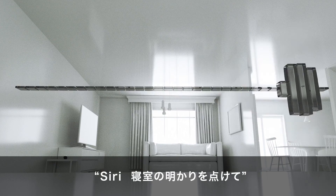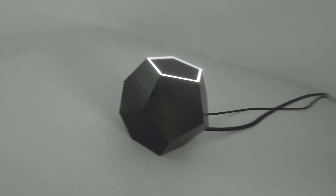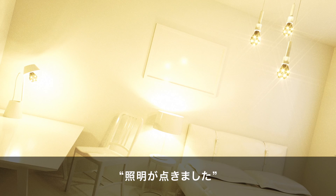Hey Siri, turn the lights on in my bedroom. Okay, the lights are turned on.